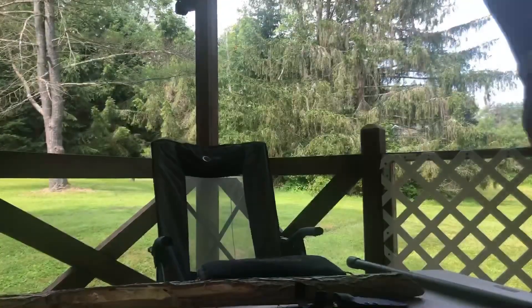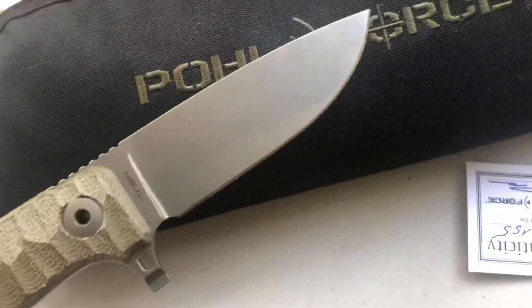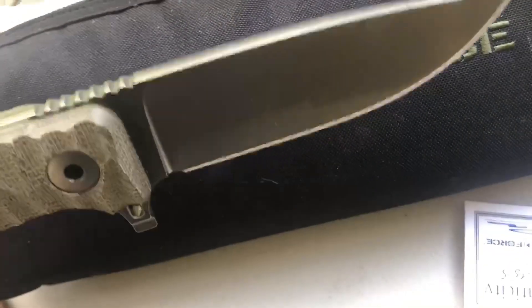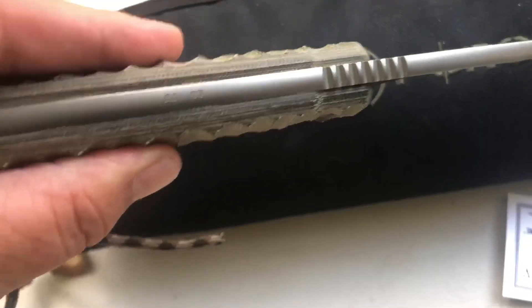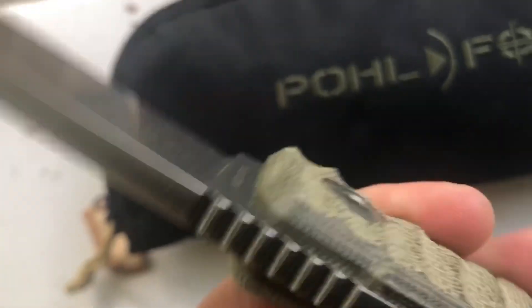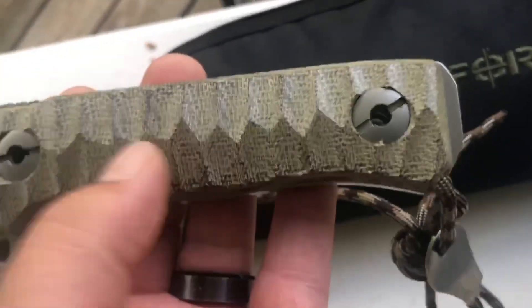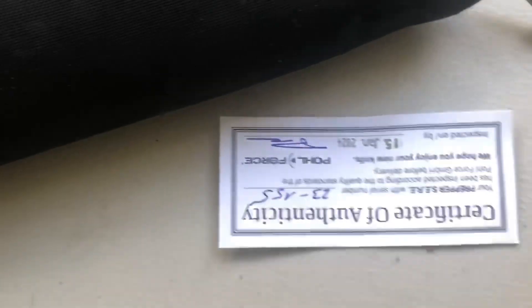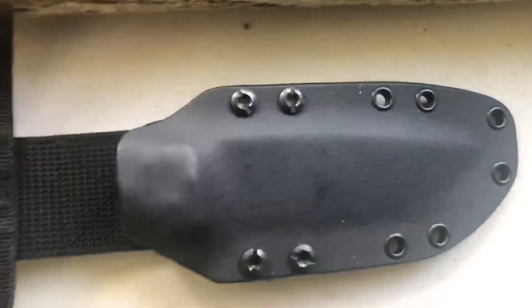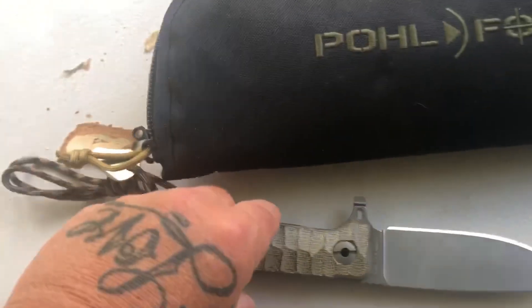Stay safe out there — always be prepared, and you'll definitely be prepared with the Prepper. Look at this — 1095 blast steel, Nyloc. That's your serial number on there. Even got the screwdriver right here on the guard, a little jimping thumb jimping there. This feels really good in hand. You can unscrew the scales with that little tool right here.